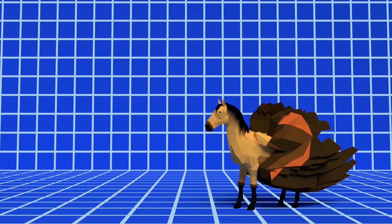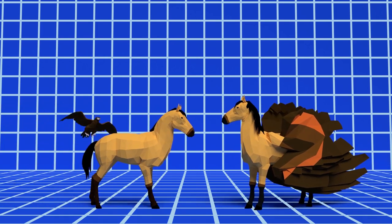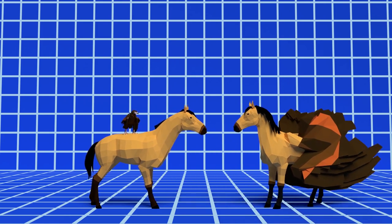For a creature to really be recognised as a Pegasus, it needs the following key features: a horse body, bird wings, the ability to fly, and able to be ridden by heroes.